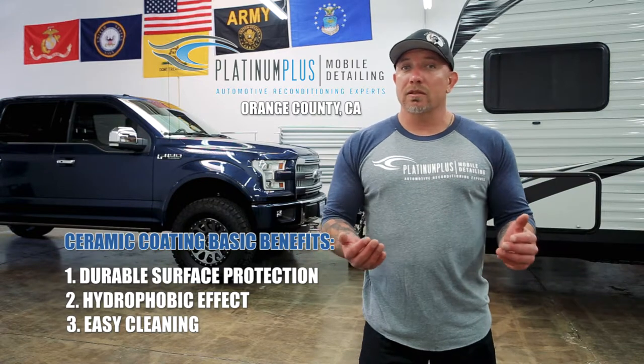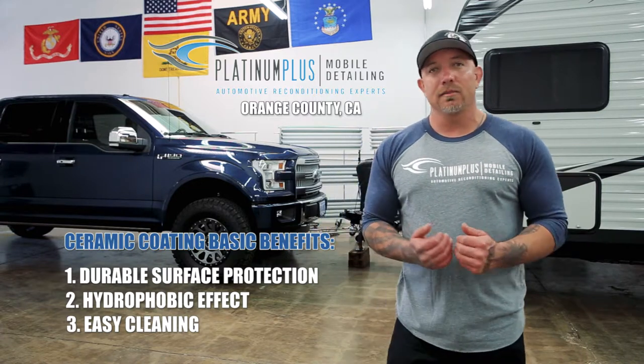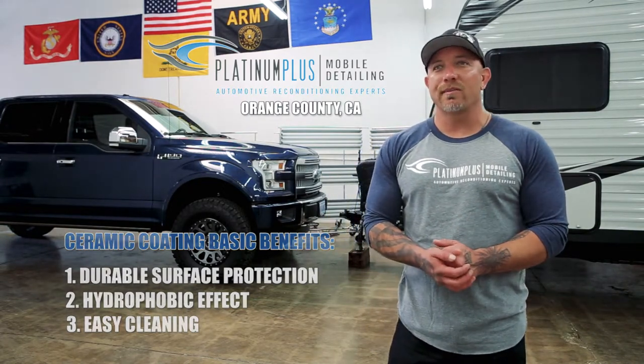If you have any questions about ceramic coatings, please give me a call. I love to educate my customers and I appreciate the customers that love to listen. This is not a cheap investment, so it's best to do your homework when you're getting a ceramic coating.